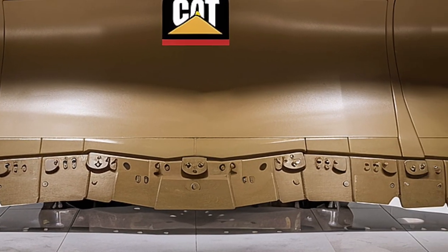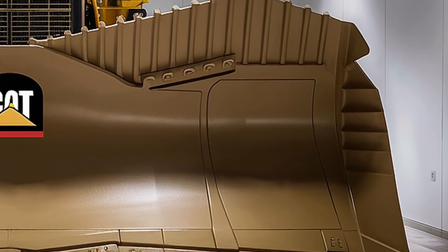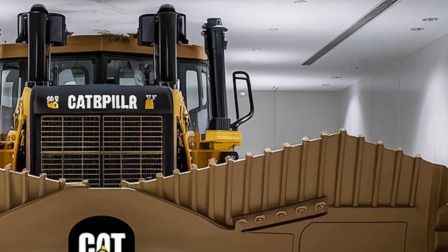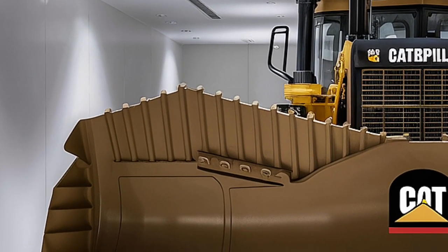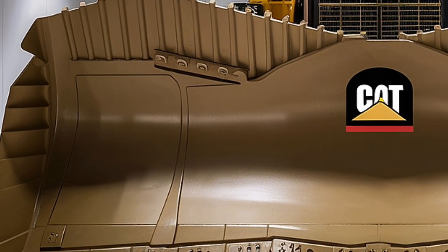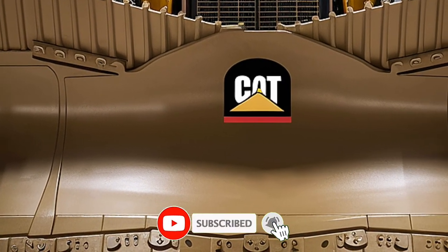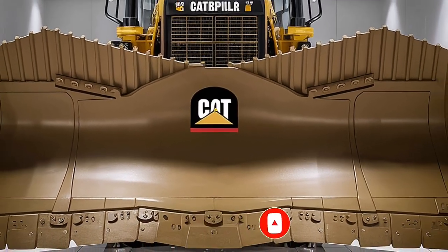In every sense, the D11T is more than a bulldozer — it's a carefully crafted combination of muscle, technology, and efficiency. Whether you operate one or just admire the engineering, it's impossible not to respect what this machine can do. Thanks for watching Drive Future, where the biggest machines meet the deepest insights. Don't forget to like, subscribe, and hit the bell icon, because we've got more legendary equipment coming your way. Until next time, stay powerful and stay heavy.